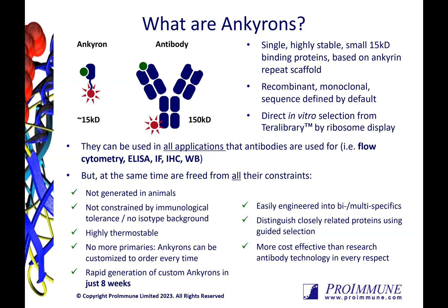Furthermore, with our expression platform, AnchorOnX, we can also generate the protein targets for you if you don't have them available. The Anchorons are generated in just eight weeks from production of the target protein and can easily be engineered in different formats, like multispecifics, for example, opening up new opportunities for research programs.